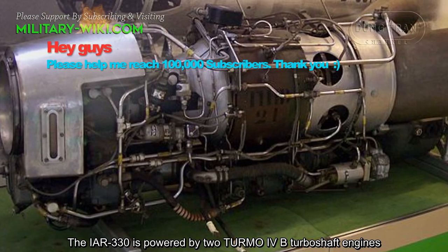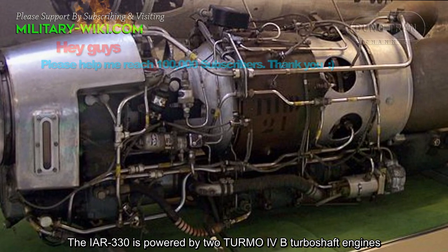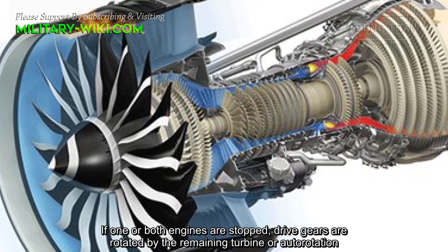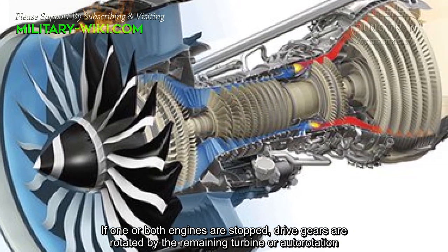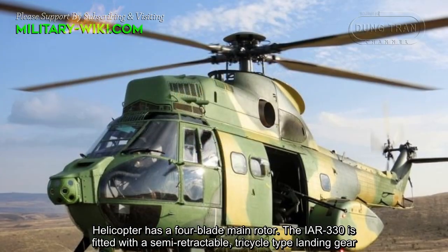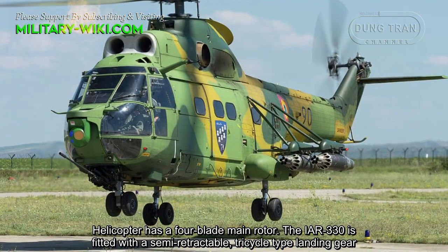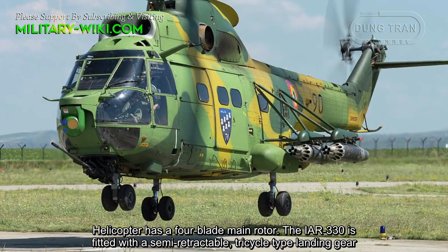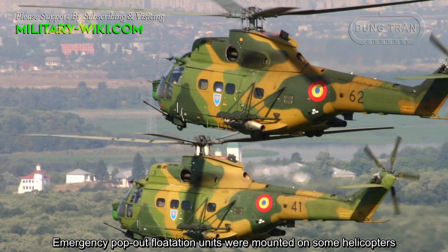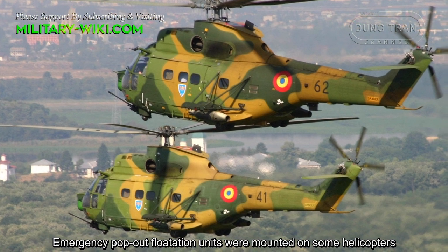The IAR-330 is powered by two Turb-4B turboshaft engines. If one or both engines is stopped, drive gears are rotated by the remaining turbine or autorotation. The helicopter has a four-blade main rotor and is fitted with a semi-retractable tricord-type landing gear. Emergency pop-out flotation units were mounted on some helicopters.